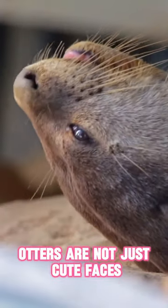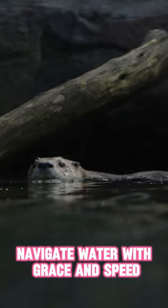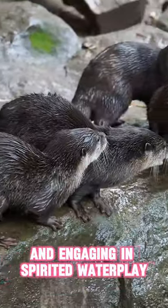Otters are not just cute faces — they are natural born swimmers and skilled hunters. With streamlined bodies, webbed feet and powerful tails, these playful mammals navigate water with grace and speed. Their daily routines involve a combination of foraging, socializing and engaging in spirited water play.